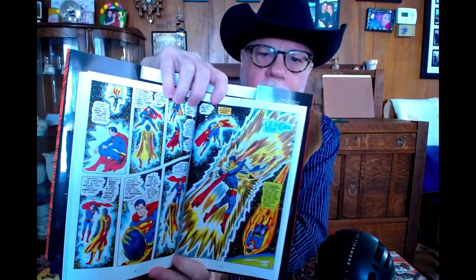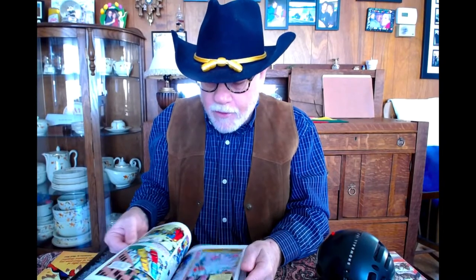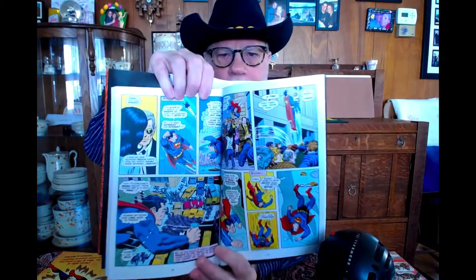They've also recently republished in hardcover Kryptonite Nevermore, which features a cover by Neal Adams and interior artwork by Kurt Swan, Murphy Anderson, and Dick Giordano. This has been reprinted multiple times in the past, but this is a particularly nice edition. It's always nice to see Kurt Swan's artwork on display — the late great Kurt Swan really embodied Superman with his artwork.